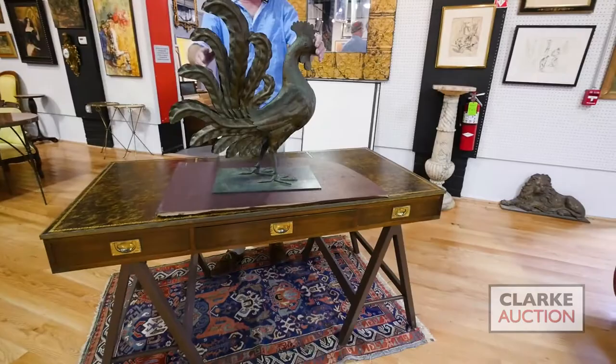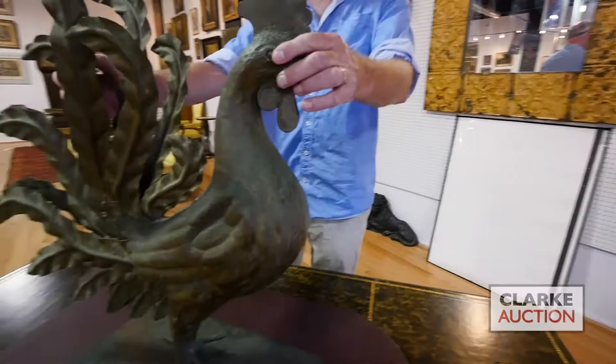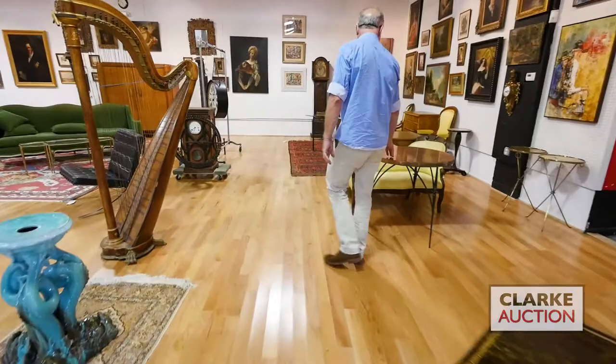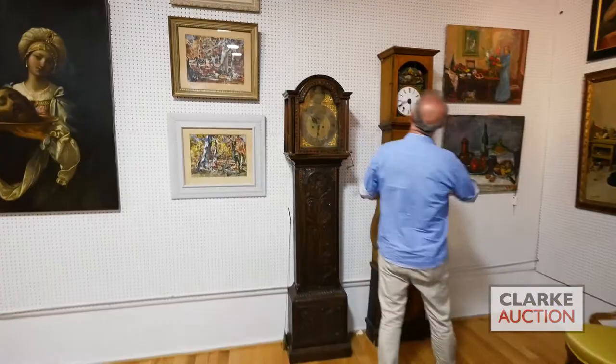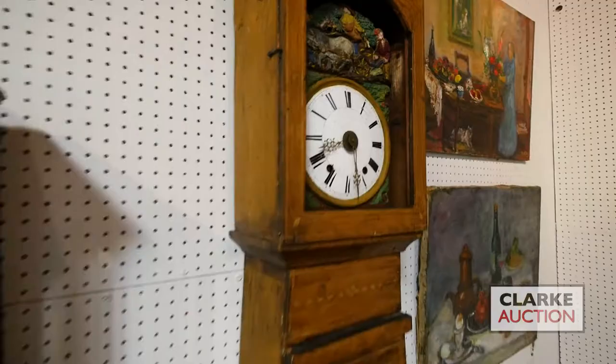One of my favorite items in the sale is this patinated rooster — good size, great looking item. We have a pair of copper tables, a pair of brass tables, cartel clocks, Biedermeier furniture, more grandfather clocks — look at this French one in the banjo style with beautiful painted tin work on top.